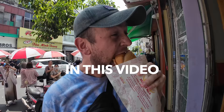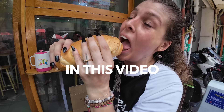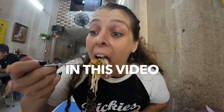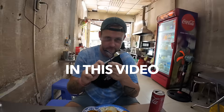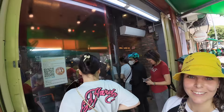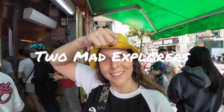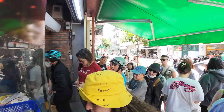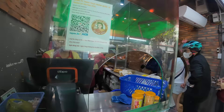This has to be the best banh mi in Saigon — it's absolutely packed full of stuff, listen to that crunch! We're at one of the busiest banh mi places in all of Saigon and cannot wait to try it. Just have a look at how busy it is — there's probably around 100 people standing outside. Very excited to kick start this food tour with the famous Banh Mi Queen Hoa.